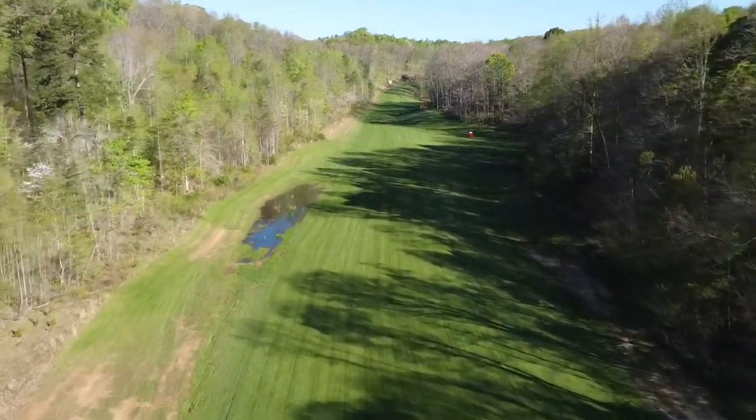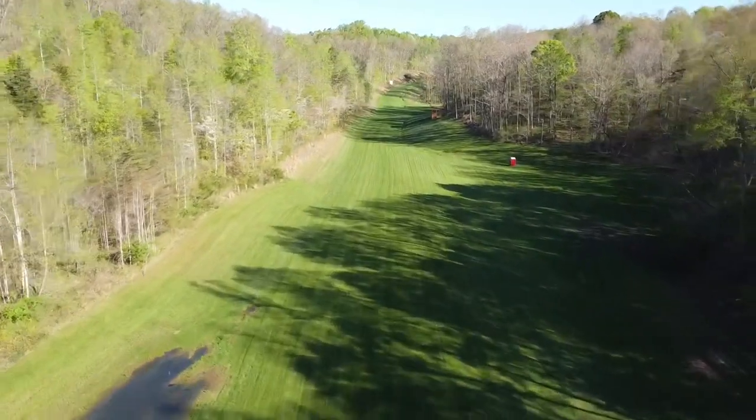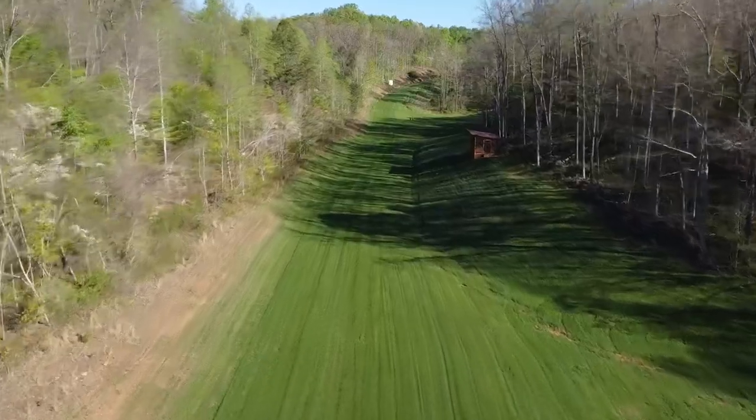Welcome to the Rogers International Airfield briefing video. The purpose of this guide is to familiarize you with the intricacies of the runway, the terrain around it, and safety considerations when operating in and out of this airport.